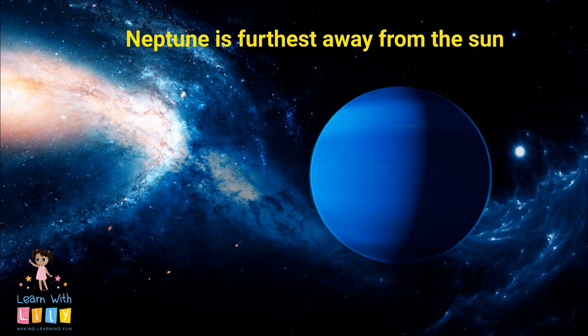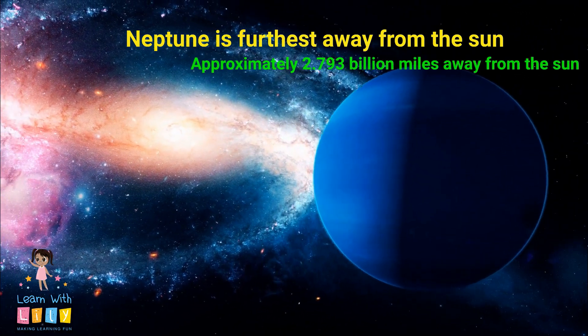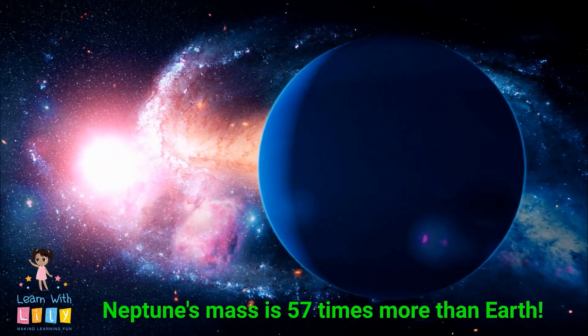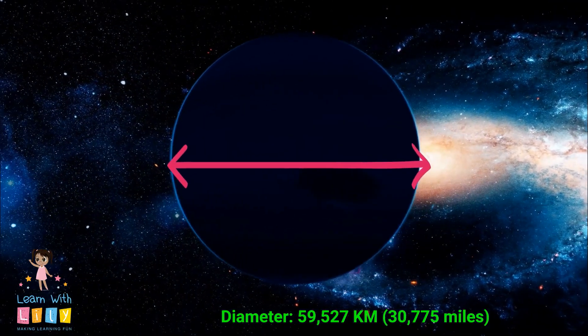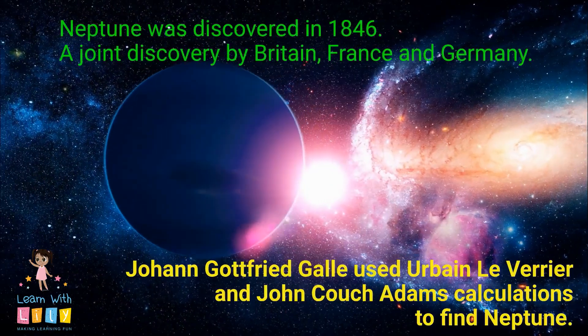Neptune is the furthest away from the sun out of all the planets in our solar system, about 2.8 billion miles away actually. It has a mass 57 times more than Earth, and a diameter of about 59,000 kilometers. It takes 16 hours and 17 minutes for it to rotate once.